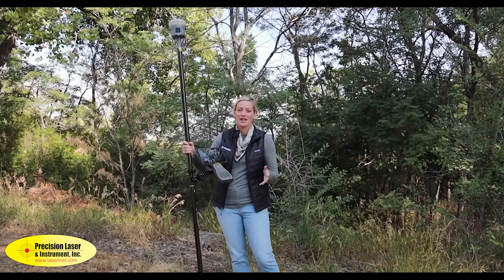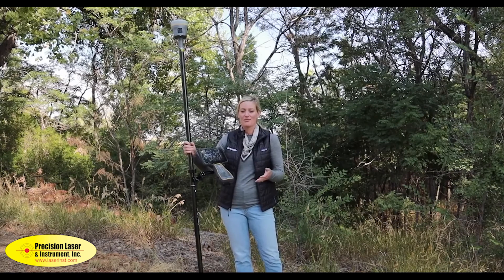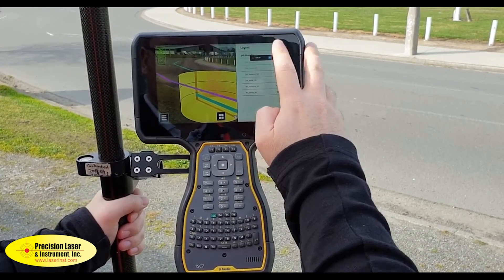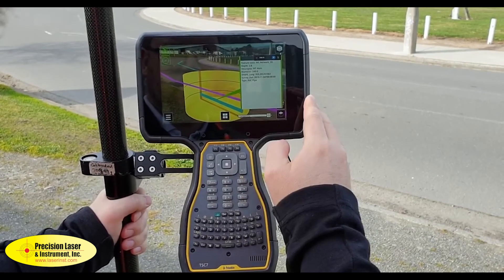SiteVision is an augmented reality application that allows you to visualize your data in real time outside and outdoors. I can look at the information I've captured here along this roadway and see, for example, where the lines of the sewer piping are going or where the drainage is matching up.